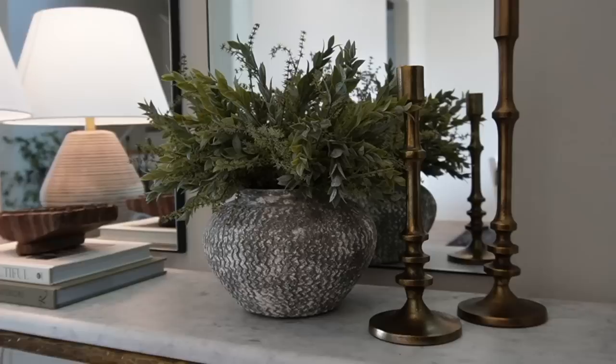To the left of the green arrangement are two candlestick holders from Amazon — a really beautiful deep brass with fun detailing along the iron base. This is just a really clean and simple style. That is style number three.